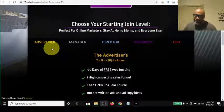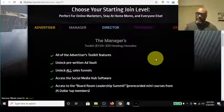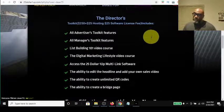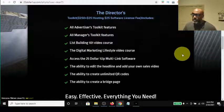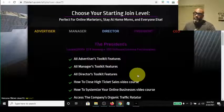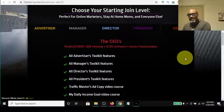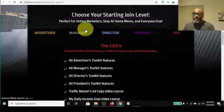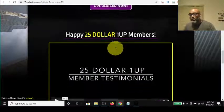You have to have the right mindset because it's not for everybody. You have the Advertiser level, which is totally free, and here's what you get. You have the Manager level where you can make $125 commissions over and over again. You have the Director level where you can make $250 over and over again, plus the $125. You have the President level where you can make $500 over and over, plus the $250s and the $125s. And at the CEO level you can make $1,000 a day plus the $500s, $250s, and $125s. Just depending on what level you come in at is where you position yourself to make those recurring commissions for every sale.